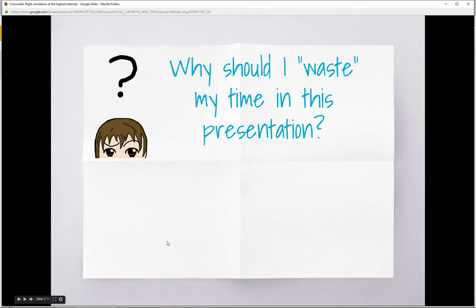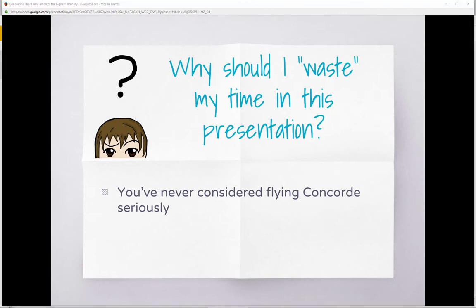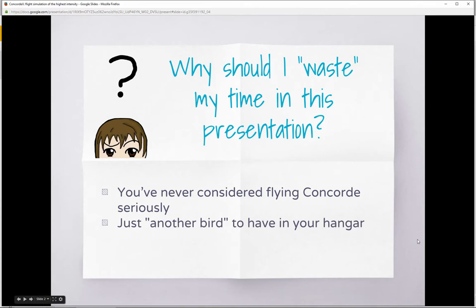Why should you watch this presentation? The first group of people I'd like to address are those who have been in simulation for some time, own several detailed aircraft, but have never considered flying Concorde. For example, just four or five years ago I knew Concorde was a supersonic aircraft but had little interest — until I saw one at the Le Bourget Museum in Paris. After that it was complete passion. I will show you why Concorde is very different from any other airplane you may have flown.